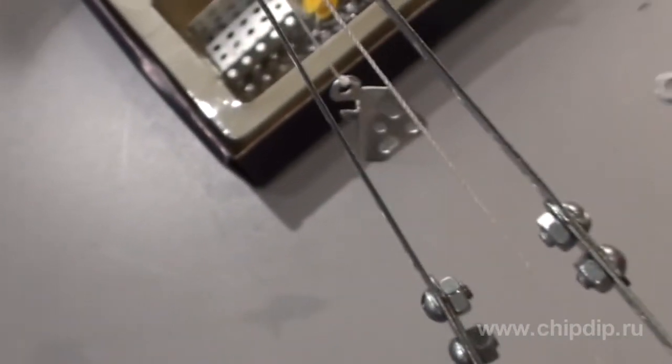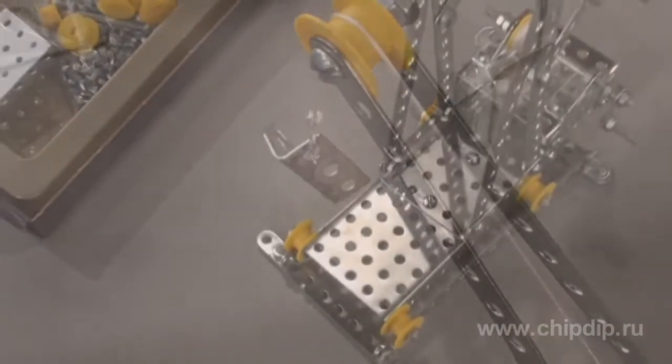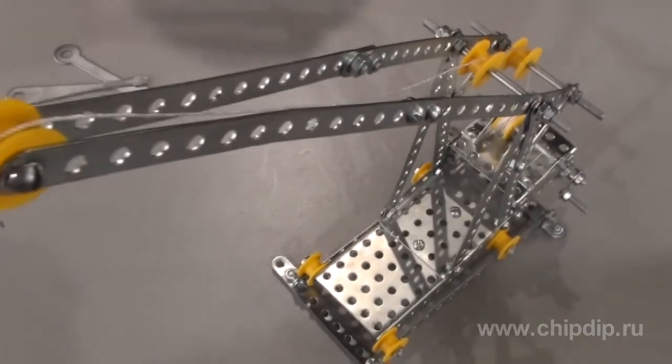Besides, the parts can bend at any angle without any loss in quality. You can be certain that the creativity will bring your child happiness, and he or she will be fascinated by the finished product of their imagination.